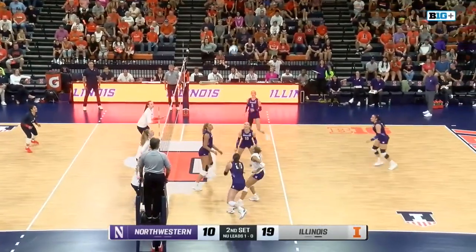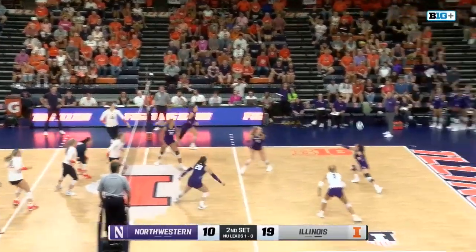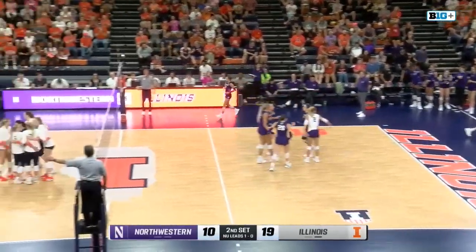Get into the block by Wagner. Summers over. To the floor went Mundo, pushed down by Philpott, and she has another kill — it's 20-11.